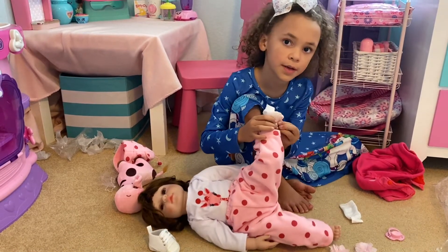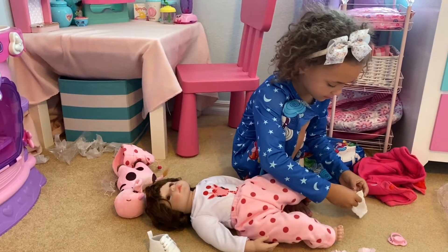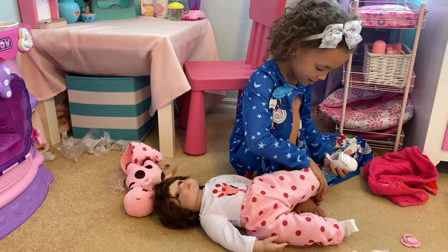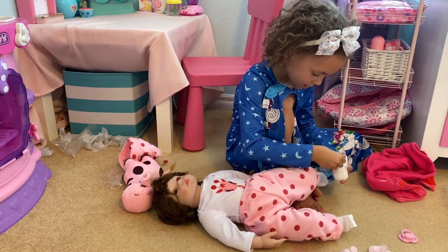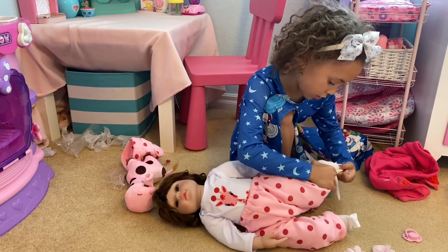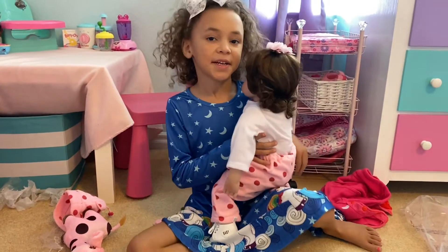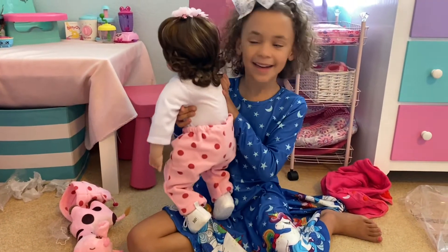Comment down below how many Reborn dolls you have — so now I have three. Let's put her cute little sneakers on. It's just like real sneakers, but a tiny bit smaller. They're white sneakers without any color — just little white sneakers, just like the real ones. I just put her shoes on and her hair bows, and now we brushed her hair a little. She has kind of a little bit curly hair, just like mine.